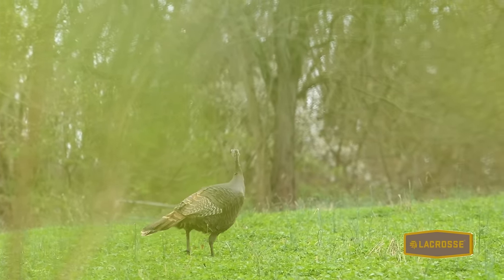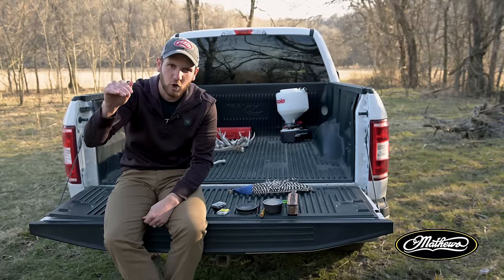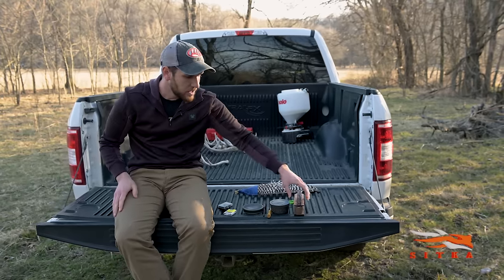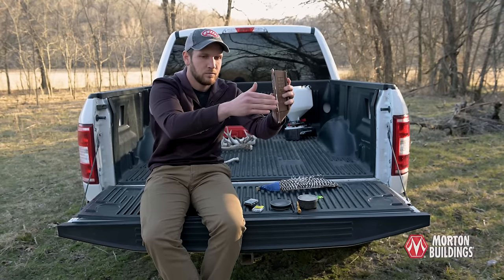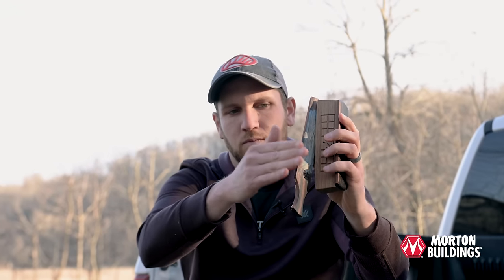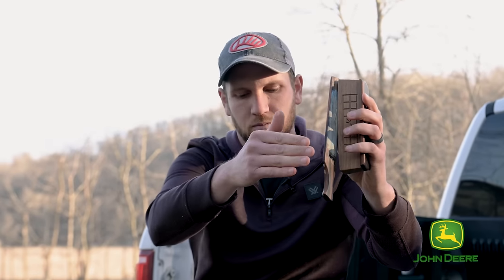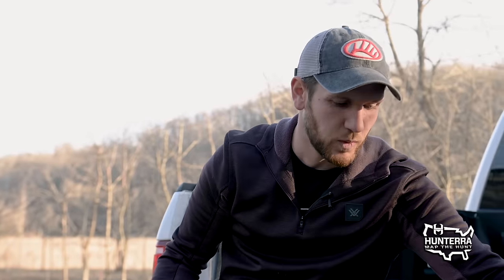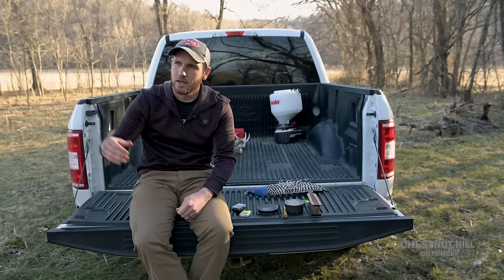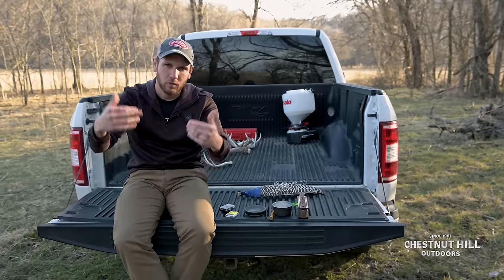Threw in a couple of yelps, but then broke it right up with a couple of cuts in there as well. It's just a loud, firm cut on a diaphragm. Let's replicate that real quick on a box call because this kind of sounds a little bit different. I use that in situations where I'm trying to really excite that gobbler, bring him in — maybe he's held up at 100 yards and hasn't fully committed, or I have another hen who's entered the situation — I'm going to start cutting to bring up the excitement level and hopefully close that bird in.